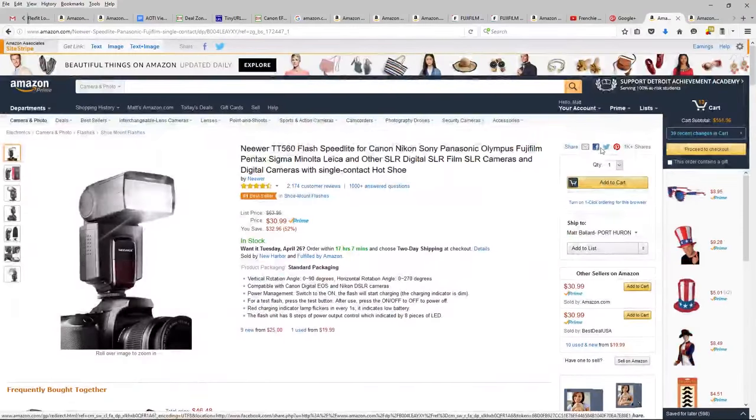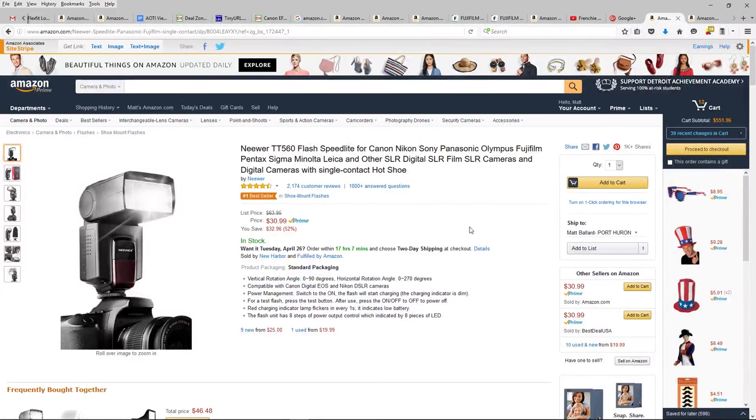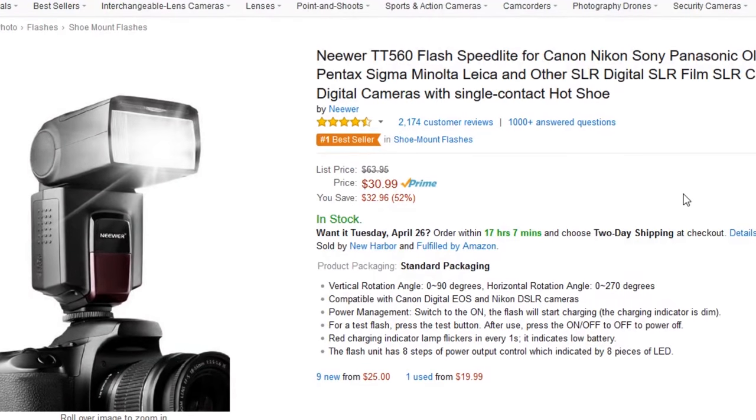I guess if I was looking for flashes today — Lord knows I have enough flashes — but if I wanted to put together a nice, cheap and easy setup, it would be the Neewer TT560. It looks like a great deal, and I'm not surprised at this price why it's such a great seller. It's also nice to see that it's getting such great reviews, so you're actually getting a decent flash for $31.